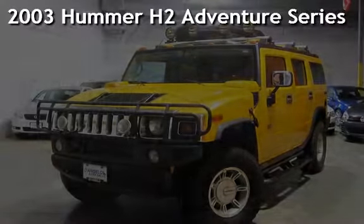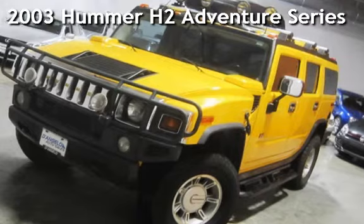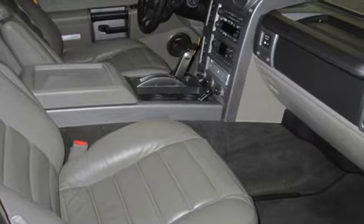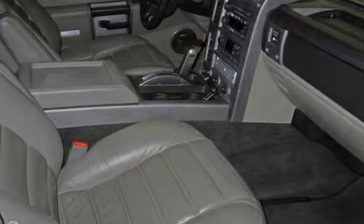Presenting a pre-owned 2003 Hummer H2 Adventure Series. This four-door SUV has an eight-cylinder, six-liter V8 engine, with four-wheel drive and an automatic transmission.